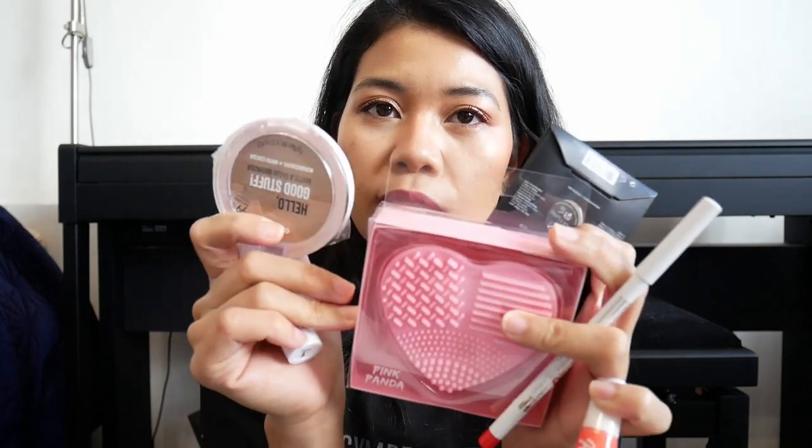I would be happy to receive an eyeshadow palette but I did not get any. So these are all the six items I got from Pink Panda. I'm excited, though I did wish for an eyeshadow palette. Anyway, that's the end of this video. I hope you enjoyed — don't forget to like and subscribe, and see you again on the next one. Bye bye!